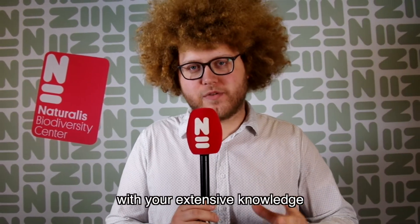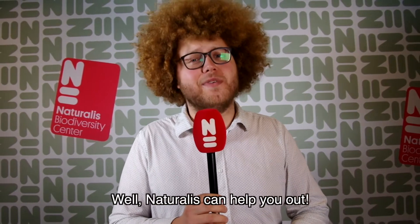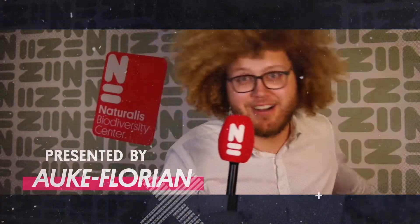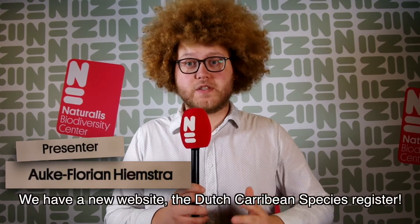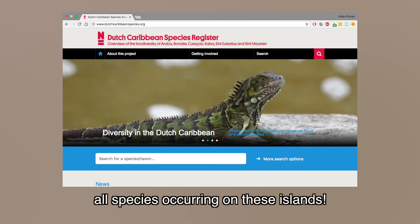Do you want to impress friends and relatives with your extensive knowledge of the Dutch Caribbean Biodiversity? Well, Naturalis can help you out. We have a new website, the Dutch Caribbean Species Register, and on that website you can find all species occurring on these islands.